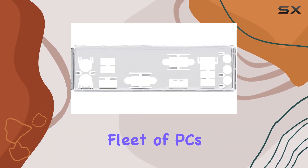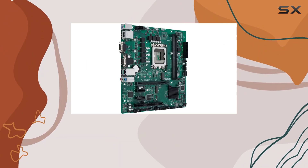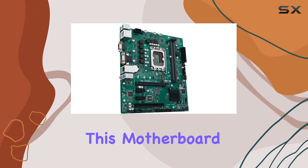ASUS Control Center Express simplifies system administration, making it a breeze to monitor and manage your fleet of PCs. With the ASUS CSM program backing it up, you get a stable supply chain and end-of-life notifications, ensuring seamless operations for your business.